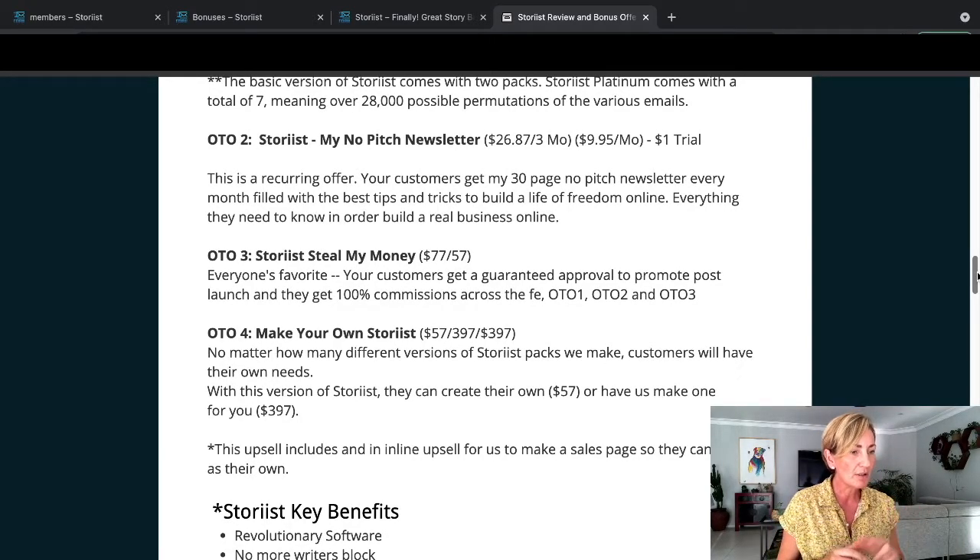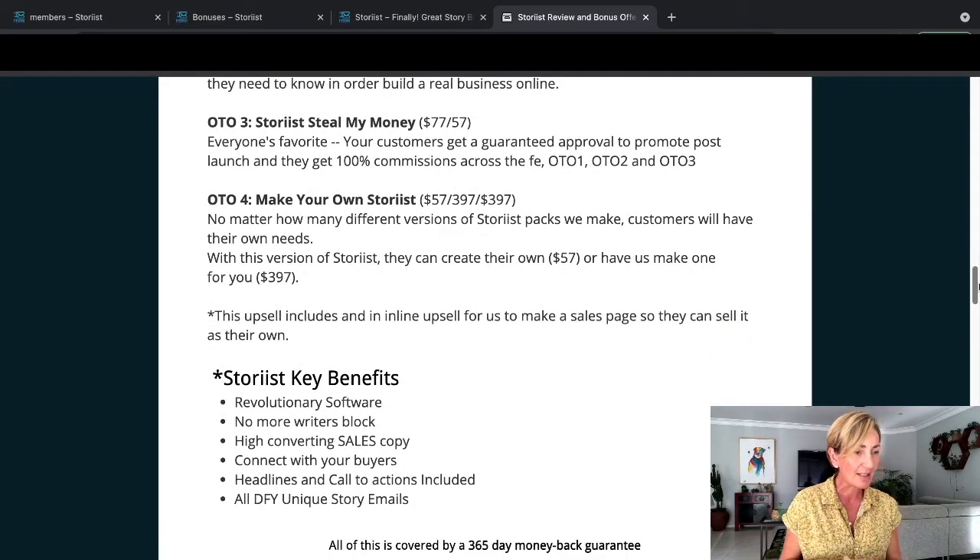OTO2 is Storius 'My Number One Pitch Newsletter' at $26.87 per month over three months, or $9.95 a month, or you can do a $1 trial - which is pretty cool. This is a recurring offer. Your customers get a 30-page number-one pitch newsletter every month filled with the best tips and tricks to build a life of freedom online - everything you need to know to build a real business online. Upsell three is Storius 'Steal My Money' at $77, with a downsell at $57. Your customers get guaranteed approval to promote post-launch, and they get 100% commissions across the front end, OTO1, 2, and 3.